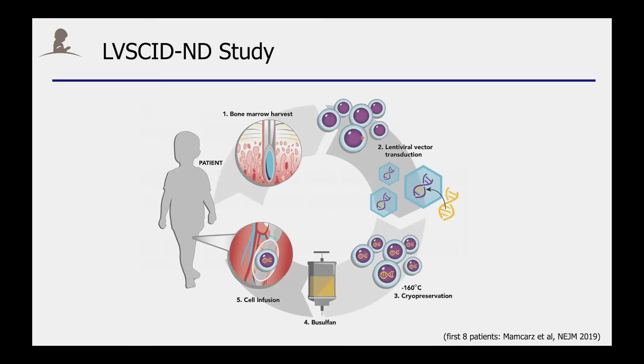This then led to the current study in which newly diagnosed patients with X-SCID are treated. We take marrow from these patients. In the laboratory, the stem cells are then genetically modified with lentiviral vector, and then patients receive low-dose chemotherapy before the genetically modified stem cells are infused into the patient.